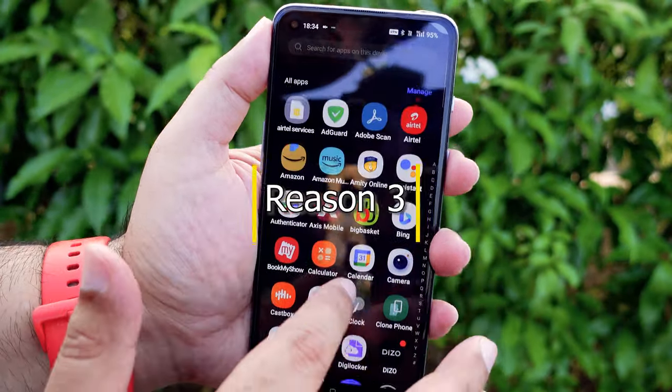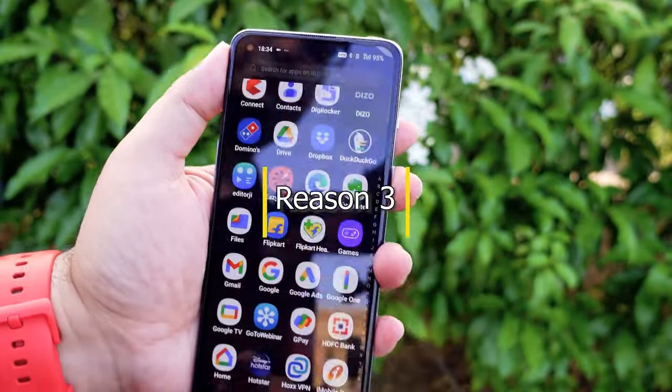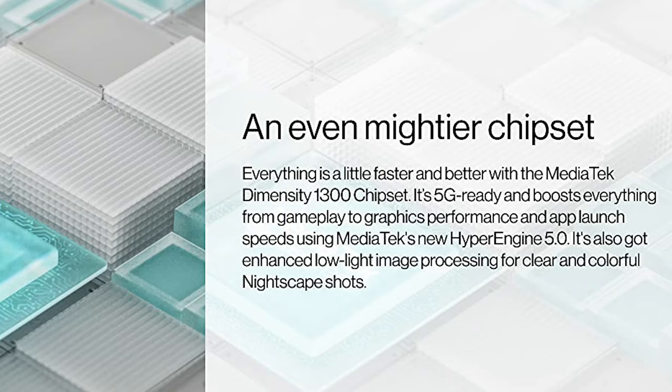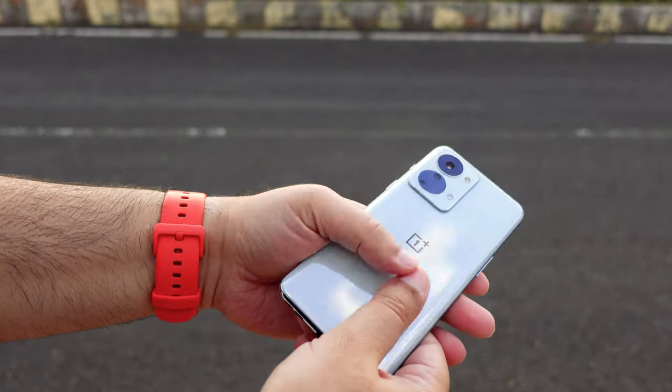The UI is clean and smooth. No bloatware or ads are there. Dimensity 1300 CPU gives superb performance and there is no heating issue whatsoever.